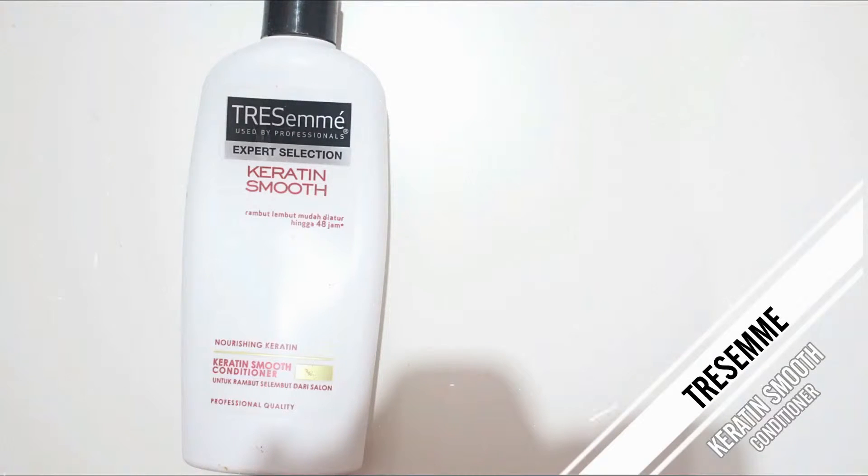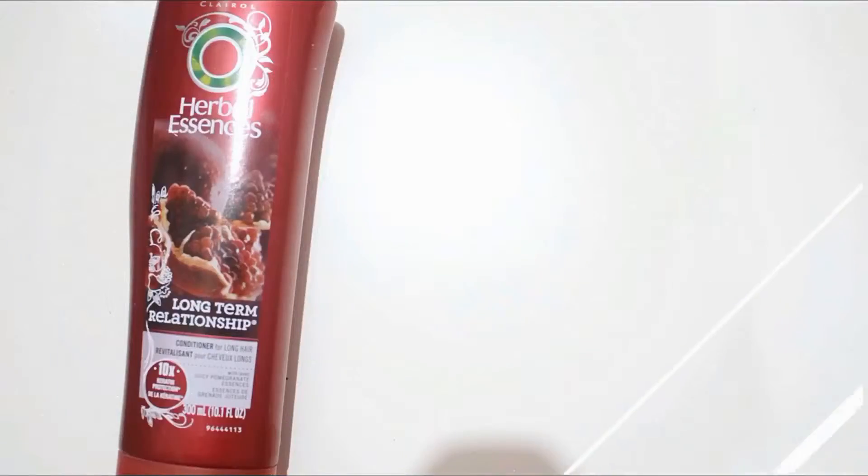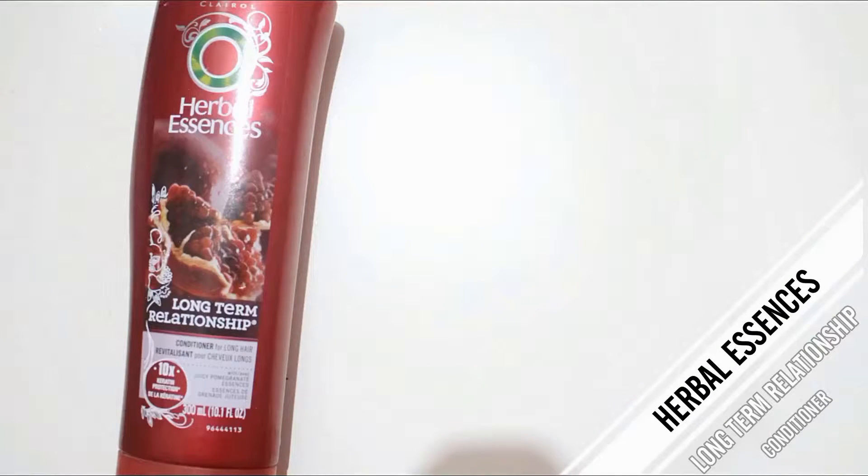Next product is the Herbal Essences Fruit Fusions Shape conditioner. I don't like this — I feel like it actually made my hair a lot drier, which is strange. I won't be repurchasing this one.